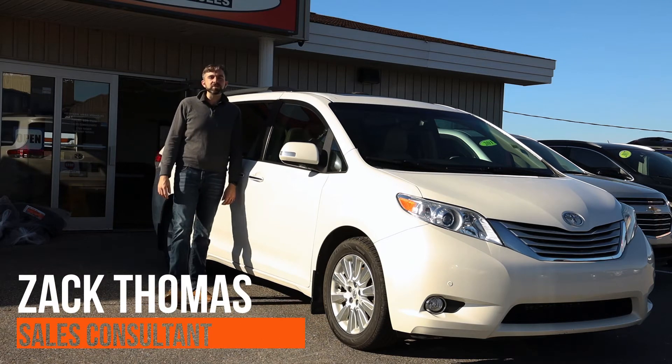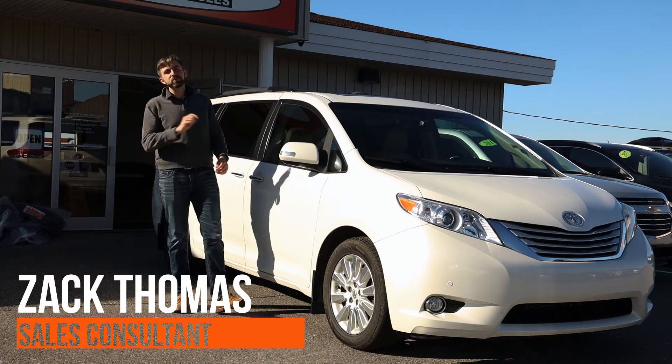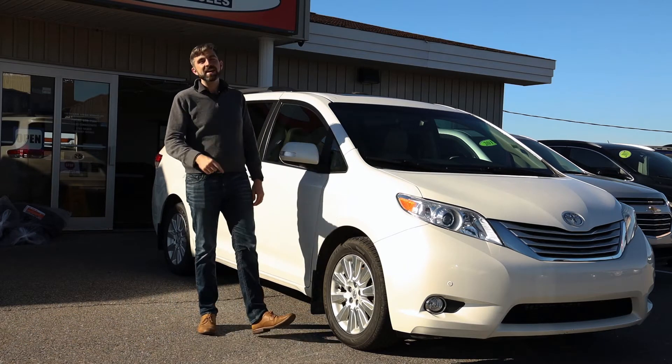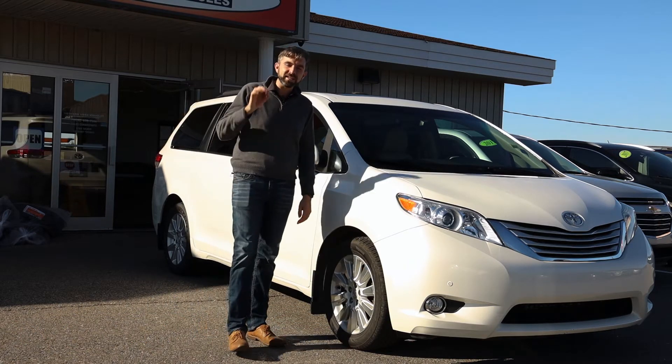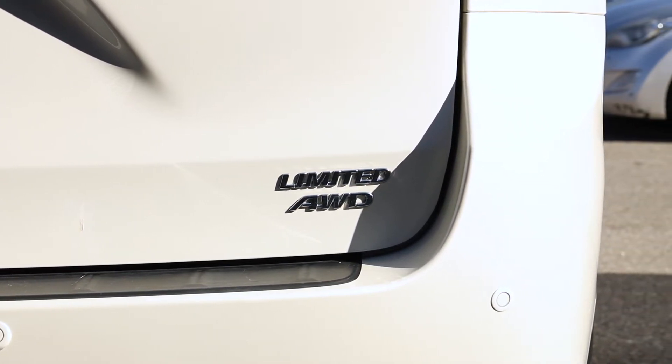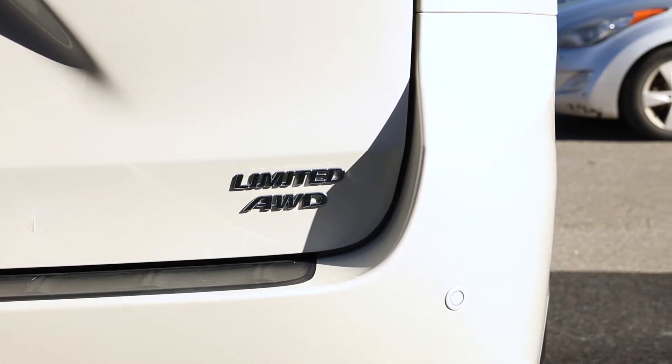Howdy folks, Zach Thomas here at Western News. Have you ever said, I'm too cool for a minivan? Well, I guarantee you've never seen this. This is the 2014 Limited Toyota Sienna all-wheel drive. Come take a look at all of its fantastic features.